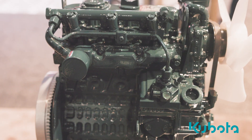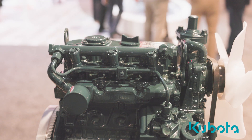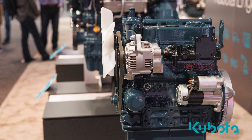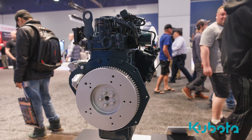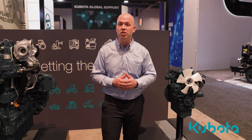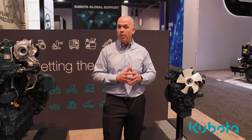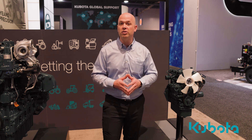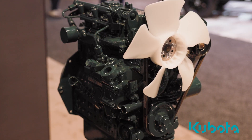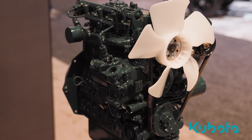For the first time, Kubota has developed a common rail engine at less than 25 horsepower without any exhaust aftertreatment. Since the engine is a common rail solution, you're going to get optimized fuel injection at part speed and part load during high altitude operating conditions. The engine will bring a tremendous amount of transient response and drivability improvements to your machine. Also, this eliminates black smoke and white smoke at startup during transient response conditions, which is a key benefit of the Dash K engine.